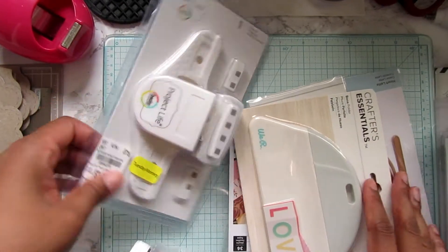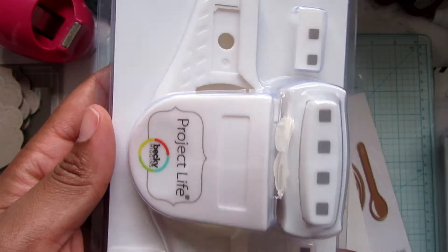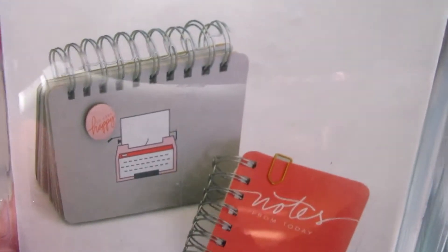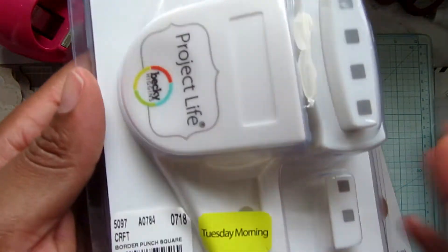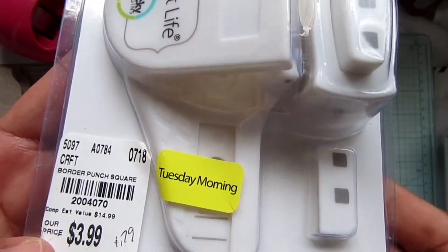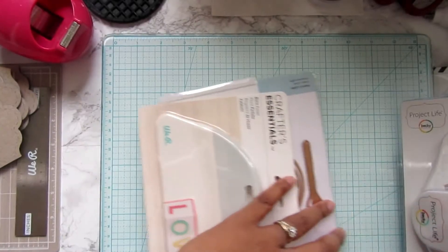Next is this border punch that you can use for wire binding. For a dollar seventy-nine, why not? With the additional percentage off, that made it really cheap, so I thought that was a steal and picked it up.